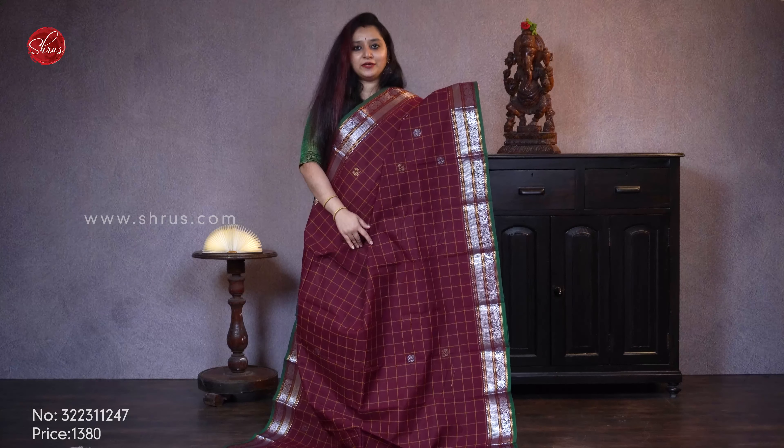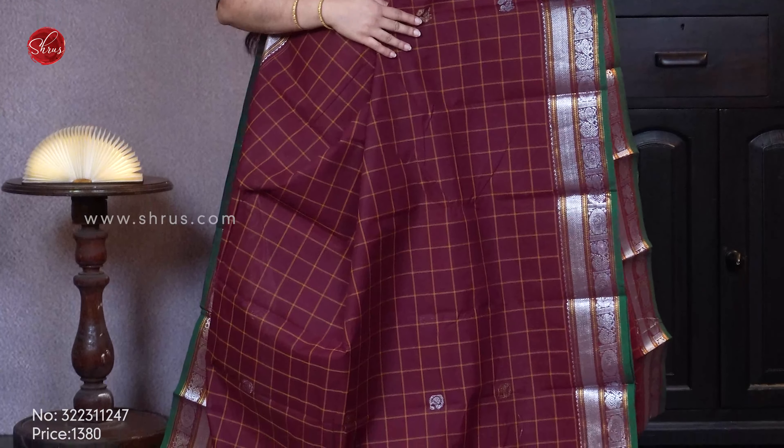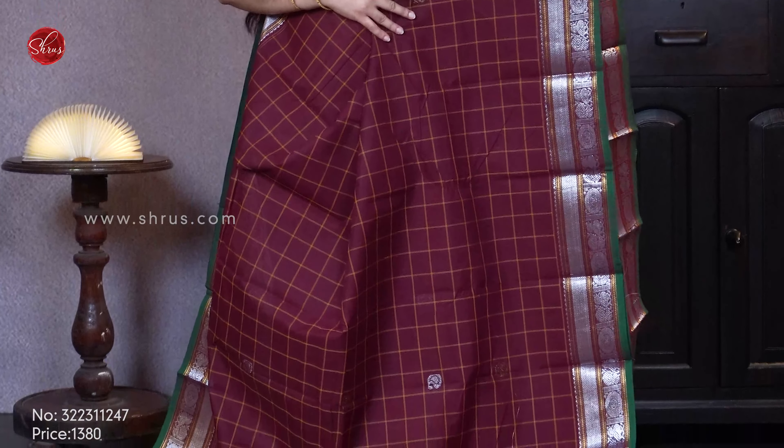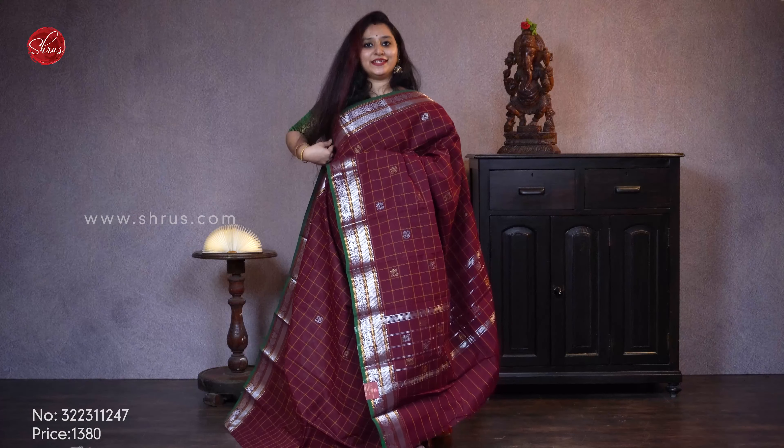Next we have a maroon with a checkered body. Beautiful silver jerry borders on either sides with chakra and peacock buttas, and gold and silver chakra buttas with peacock all over the body. Priced at 1380.